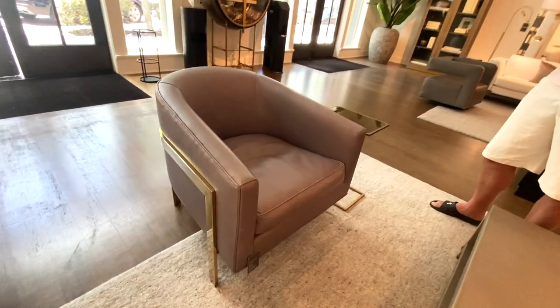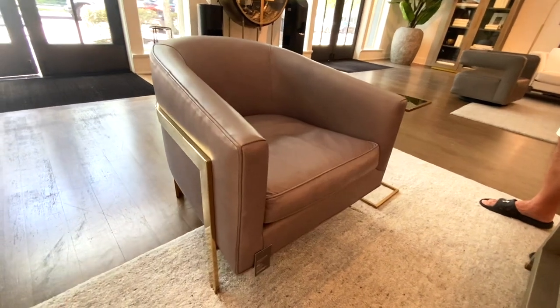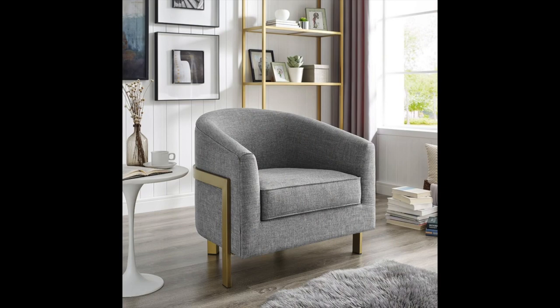Next I have a couple of chairs to share. The first is called the Reginald Chair. It is so modern and glam with the gold detailing, and it retails from $2,000 to $4,000. The dupe I found is from Wayfair — it is called the Filbrick Barrel Chair. It has the same gold detailing and the curved back of the chair, and this one retails for $415.